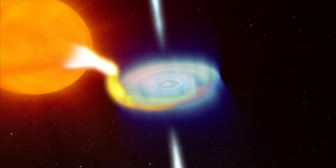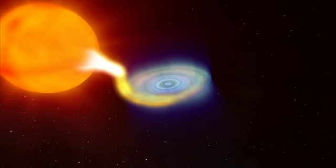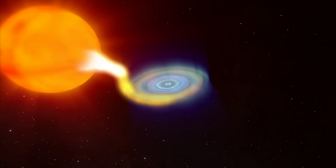Instabilities in gas disks regulate outbursts in a wide range of objects, highlighting the importance of understanding why some disks are more stable than others.